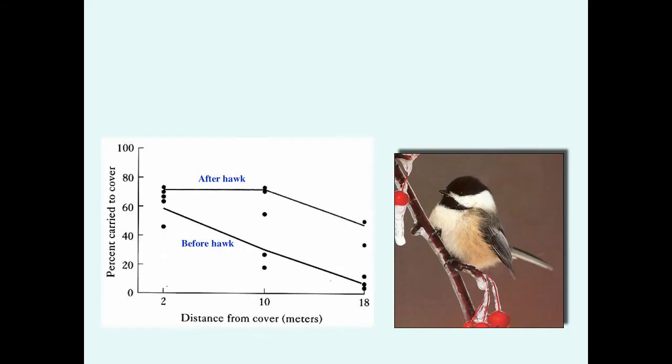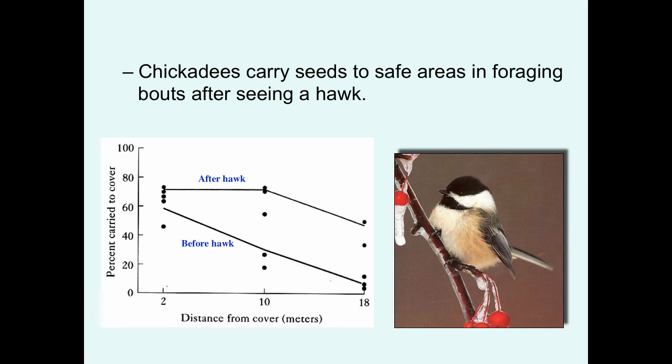Similar data comes from chickadees, which would carry seeds to a safe area after seeing a hawk. If they were close to cover, they would typically carry the seed to that cover to forage — both before and after a hawk appeared. But as they moved farther from cover, before seeing a hawk they felt safe and rarely took seeds to cover. After a hawk flew over and they perceived a threat, they were much more likely to carry food to cover — adopting risk-averse behavior.